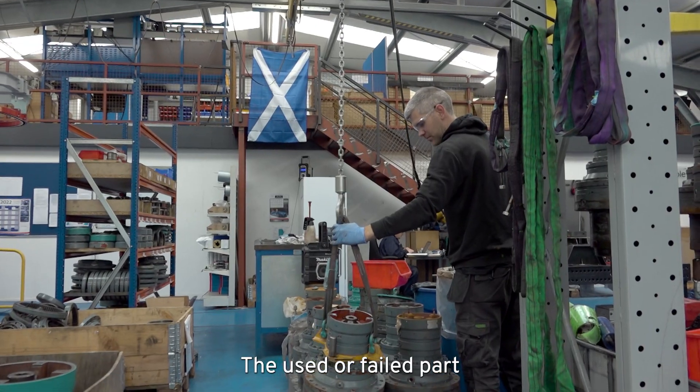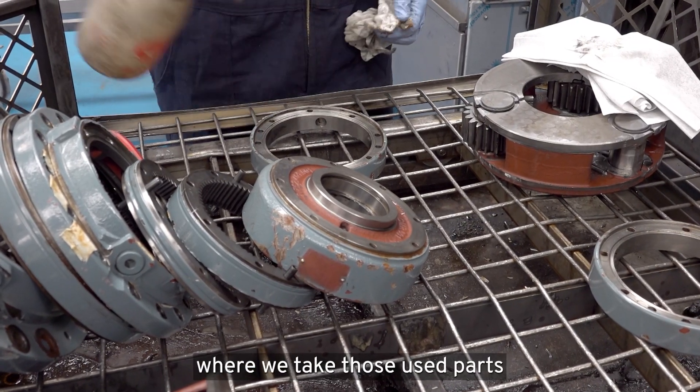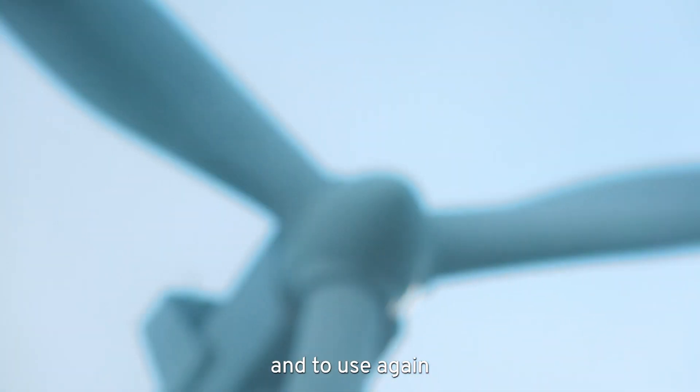The used or failed part is thrown in a skip, and what Renewable Parts is trying to do is to create a circular chain where we take those used parts, remanufacture or refurbish them and make them good to put back into a turbine and to use again.